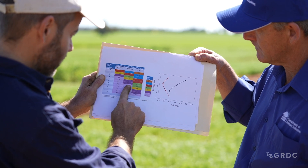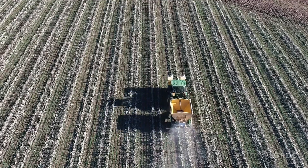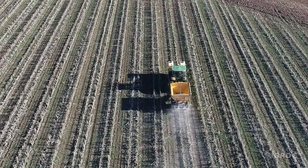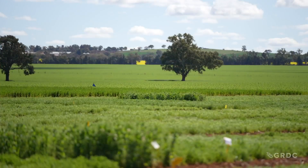Previous GRDC investments have proven that agricultural lime is the best way to ameliorate acidity. With the 5cm rule, there are also greater options for diversification.